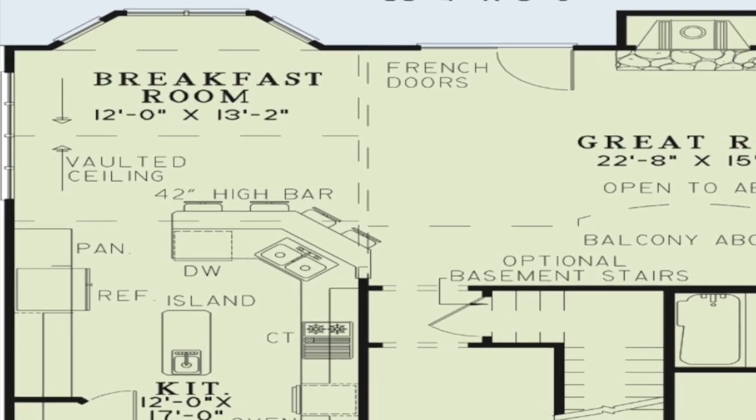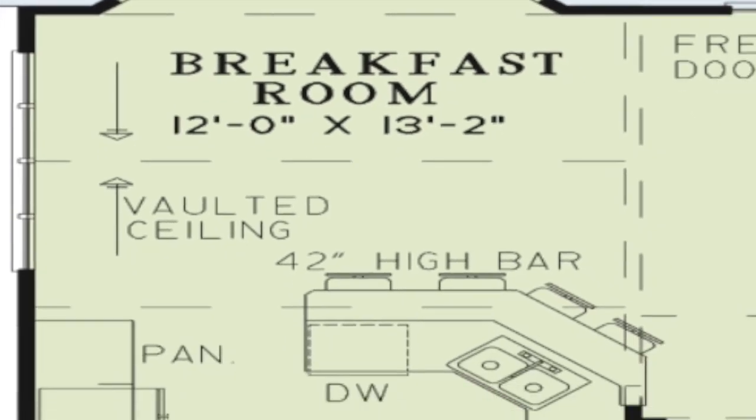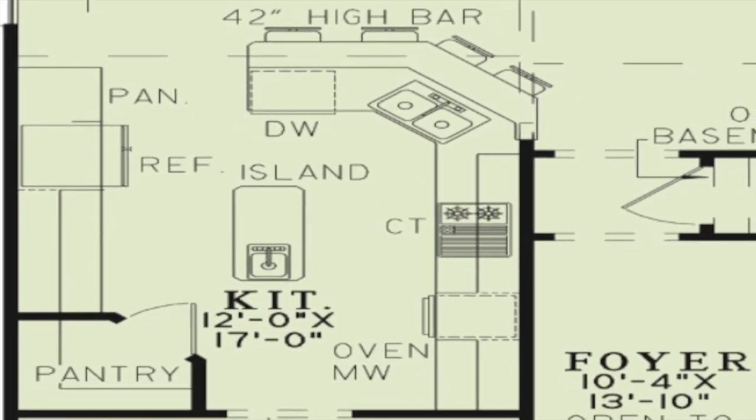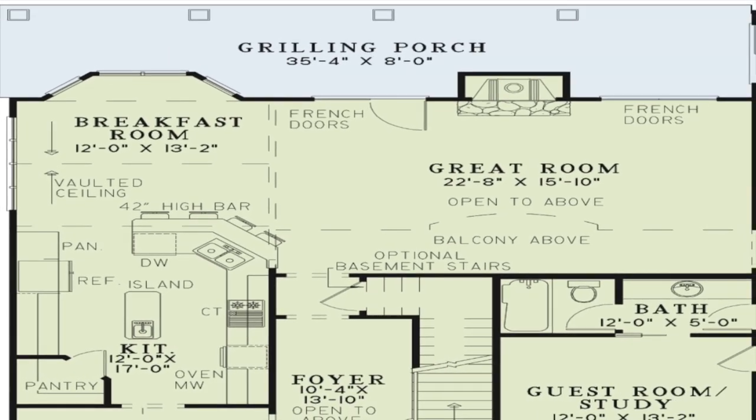Just steps away from the great room is the spacious kitchen and breakfast room. The breakfast room features a vaulted ceiling and view of the outdoor living space. The kitchen showcases a large bar with seating, an island, and a large walk-in pantry.